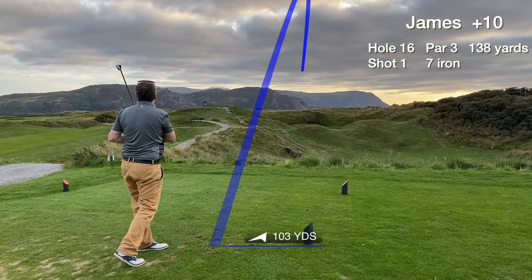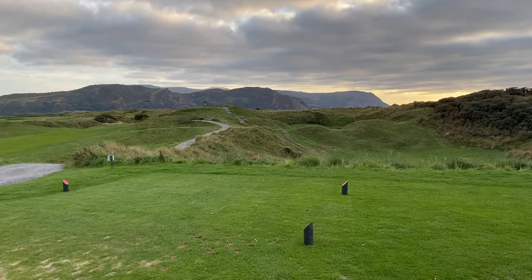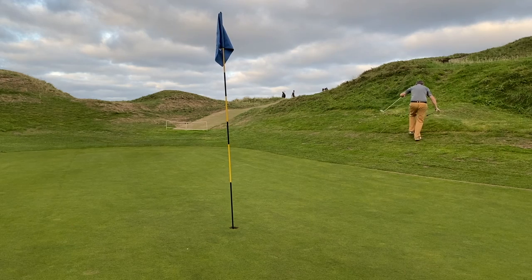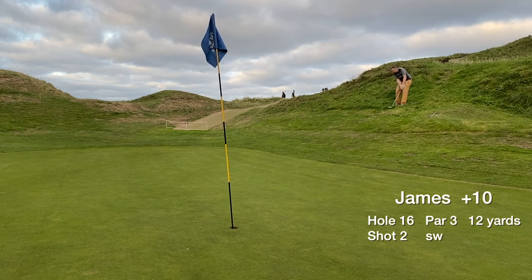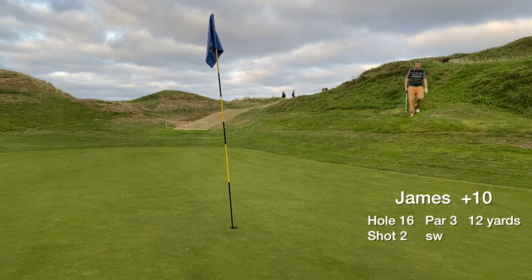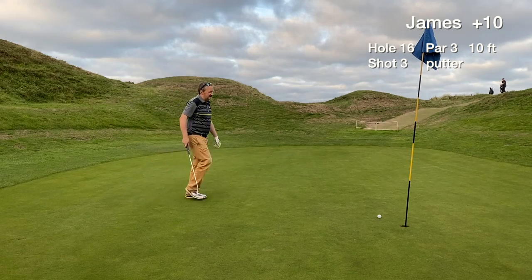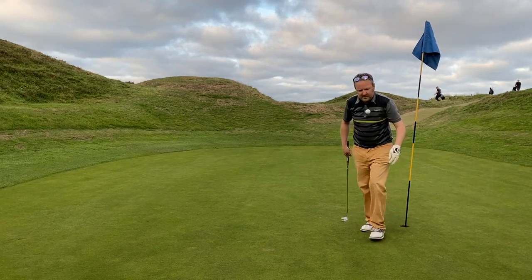Hole 16 is hitting to a blind green, and we get good distance. There's a brief interaction with some members — I let them play through. We missed the green left and got caught up on the bank — it's kind of like a punch bowl, so we didn't get the lucky bounce down to the green. We have a very tough greenside chip, almost an impossible shot to get close. We still have a 10 footer to save par, but it misses short left. Card a bogey with no drama on hole 16. Looking back at hole 16, it's just a tiny green with so much trouble left and right — and it's actually stroke index 18, which I couldn't work out.